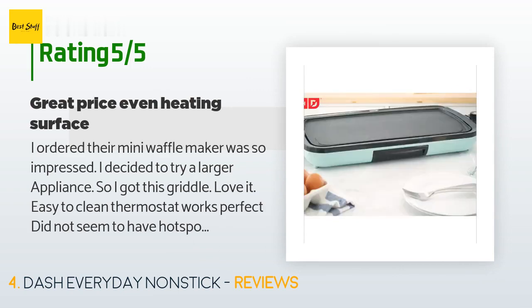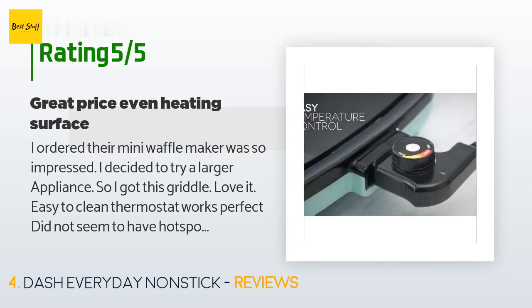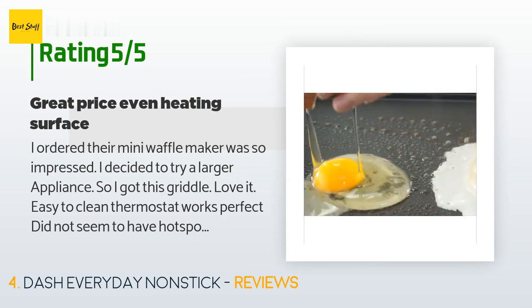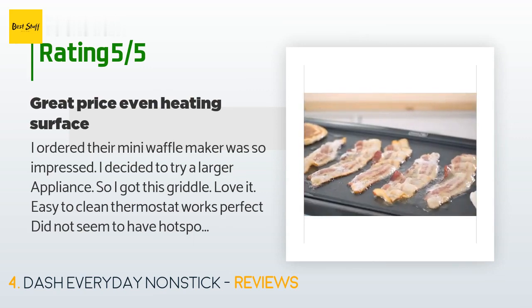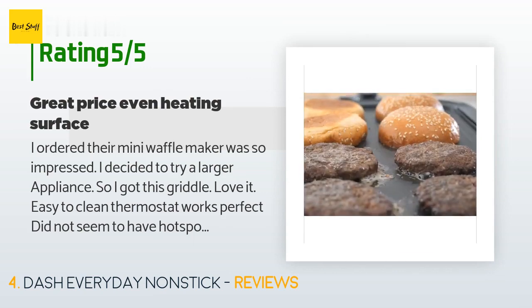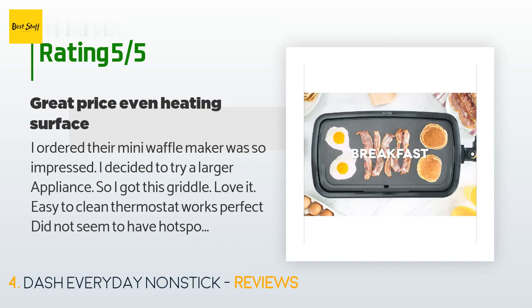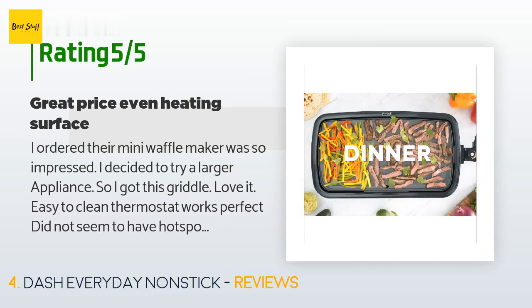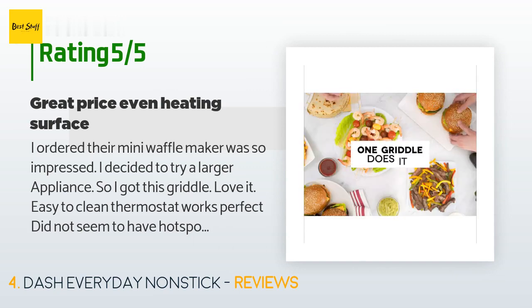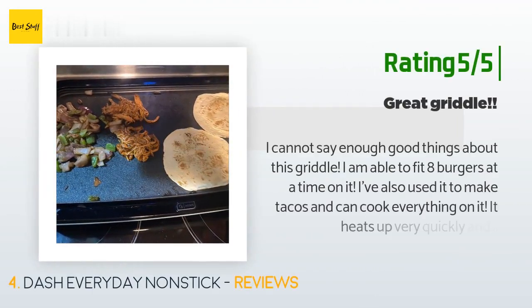The surface can hold a whole pack of bacon — great for making BLTs, then grilled cheese, then pancakes. The cleanup was extremely easy, just a matter of wiping it down. Nothing at all stuck to the grill surface. If you're looking for an inexpensive but well-built tabletop griddle, try this one — I think you'll be impressed.